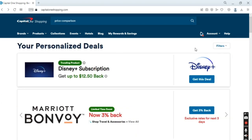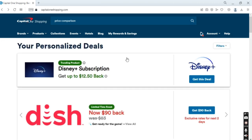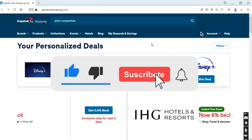These are the ways that you can use the Capital One Shopping website. I hope that this is helpful and that you can use this website in the future.